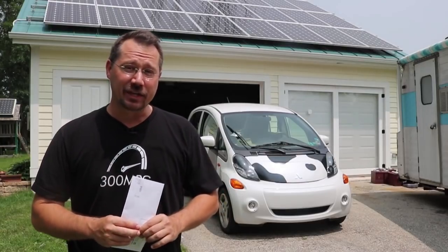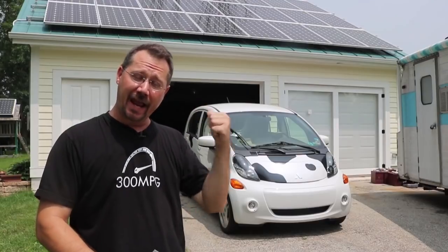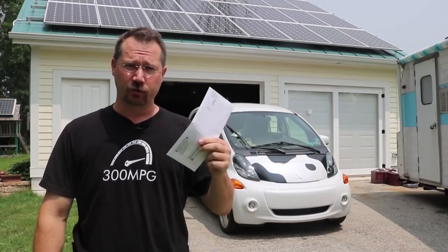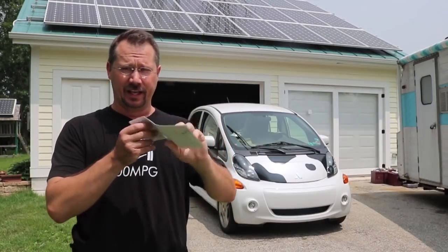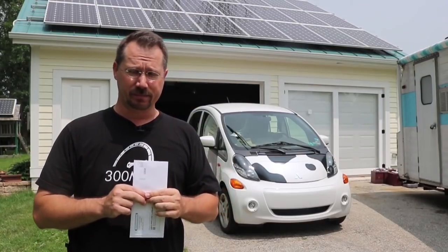Hey everybody, it's Ben Nelson here. Behind me is my garage with solar panels I installed on it myself and my electric car. What I've been doing is sharing my monthly electric bill. This is literally a paper bill that comes in the mail — it is sealed. I have no idea what my cost of electricity is going to be this month.